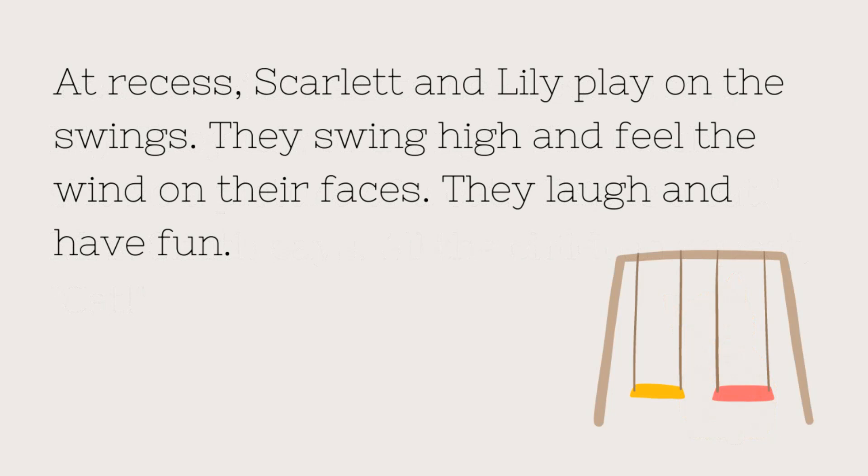At recess, Scarlett and Lily play on the swings. They swing high and feel the wind on their faces. They laugh and have fun.